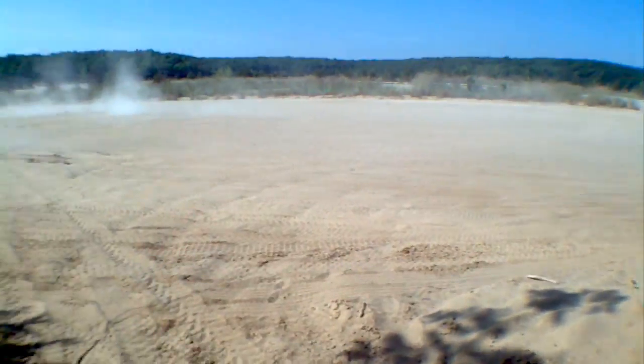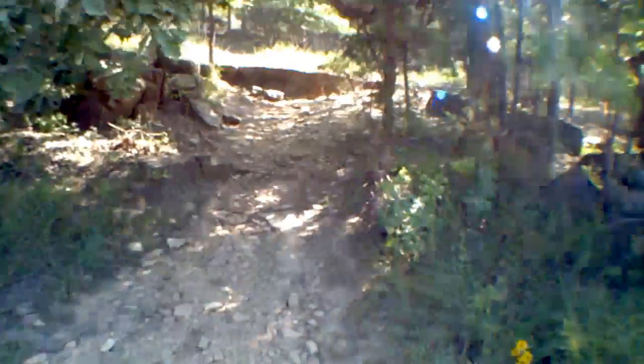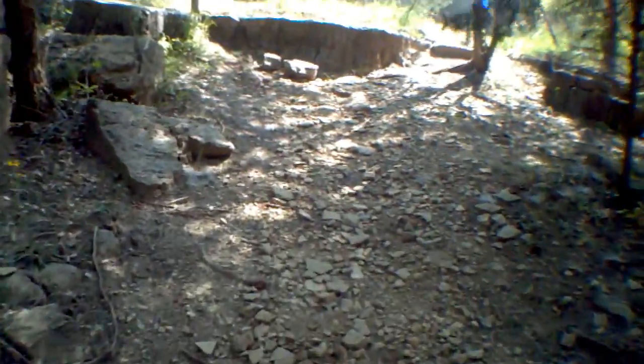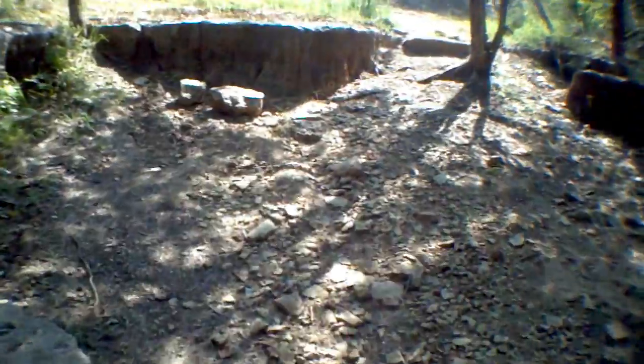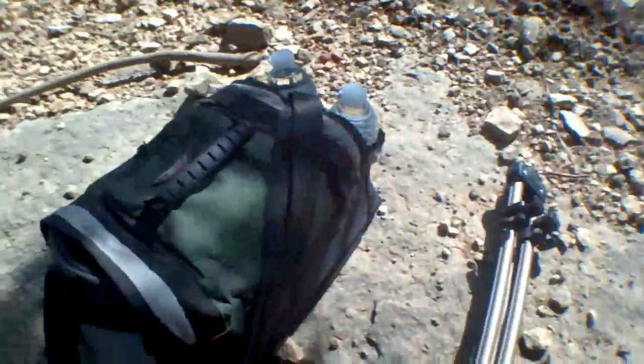This is St. Joe State Park and this is a geological spot that I call the core sample spot, because this is where they would dump a lot of the core samples. I say we make a little camp right here and see if we can find some mining stuff.